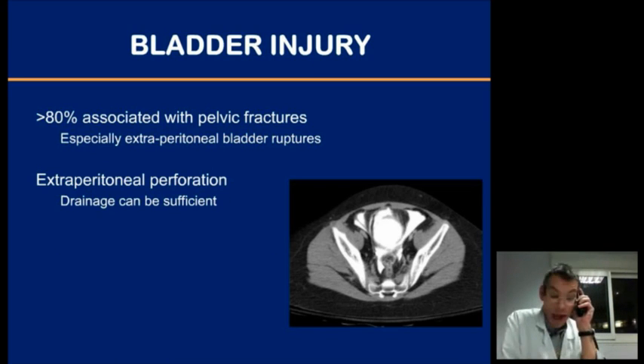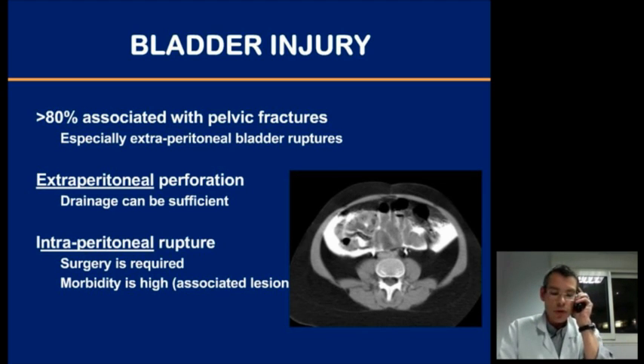Bladder injuries are significantly more frequent. The big message is that more than 80% are associated with pelvic fractures, especially extraperitoneal ruptures. In extraperitoneal bladder perforation, bladder drainage is usually sufficient for two or three weeks. In intraperitoneal ruptures, surgical repair will be mandatory. Morbidity is very high, but this is usually in relation to associated lesions.